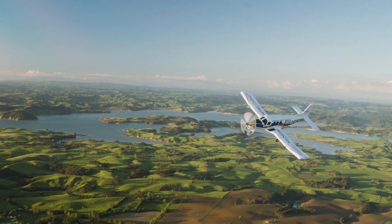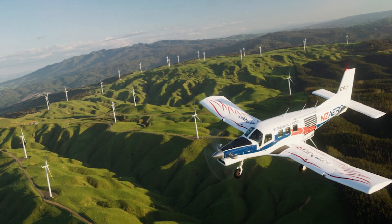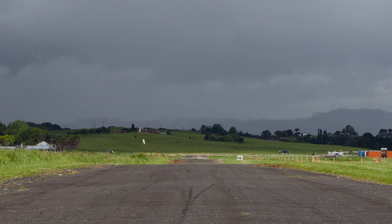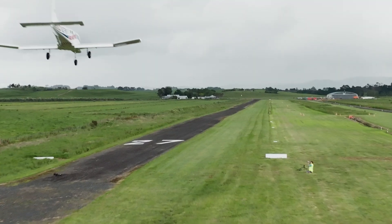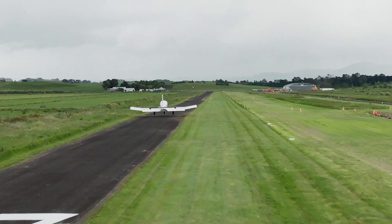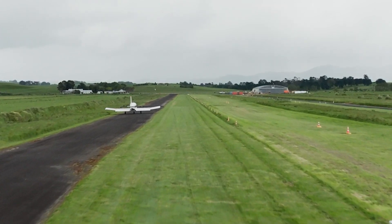The topography of New Zealand has played a big part in the development of the aircraft. We are predominantly a mountainous country, and our aircraft from top dressing have been landing on hillsides and rough terrain. This topography is also shared with countries like Indonesia and Papua New Guinea, which require the ability to take off and land on short field strips with high gradients.